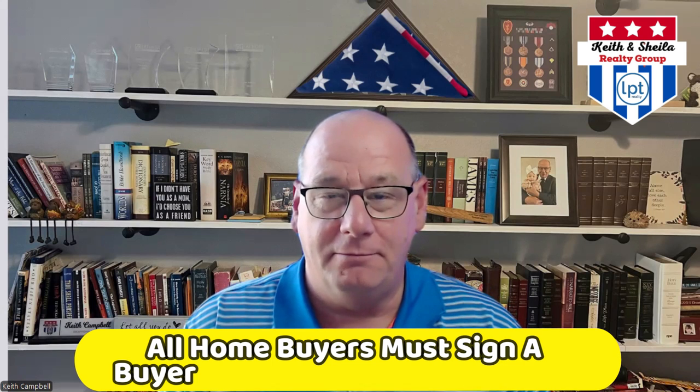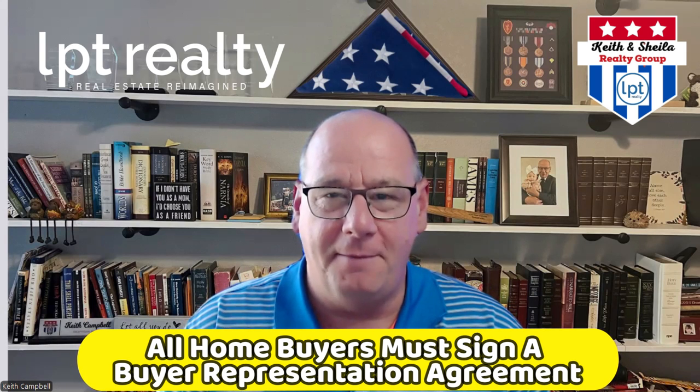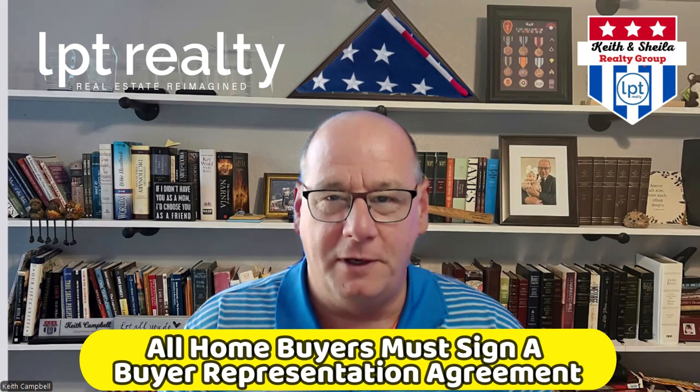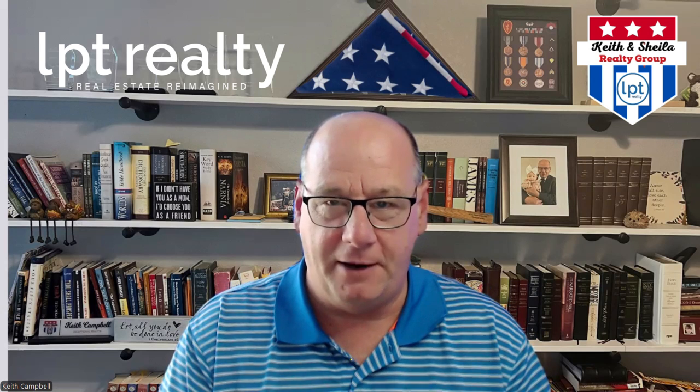Effective August 17th, buyers now need to see a house — just to do a showing — even if it's just curiosity and they're not even ready to buy, must sign a buyer representation agreement prior to viewing the house or going to the house, even video showings, in person, FaceTime — doesn't matter.